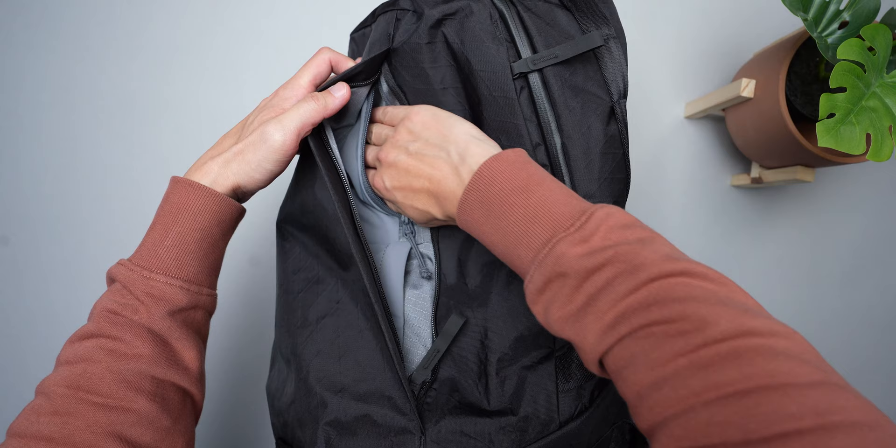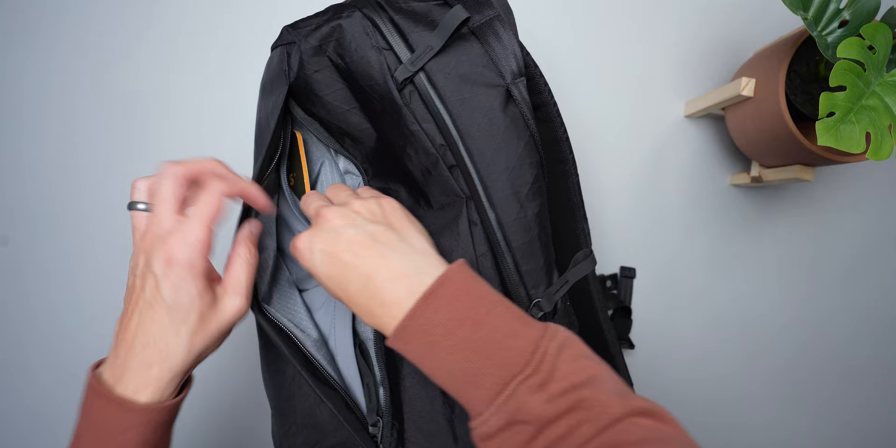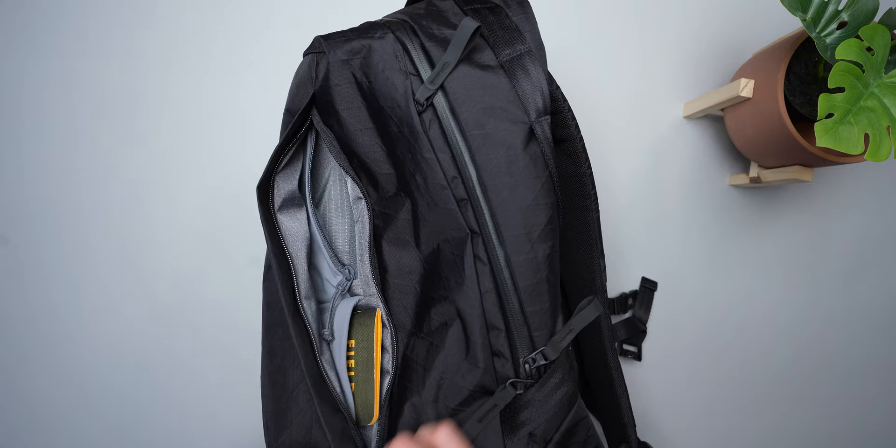The front quick access pocket has been refreshed with organization inside that complements the verticality of the pocket. Before it was only an empty cavity, so whatever you threw in that front pocket would just sink to the bottom. Now there's shelved pocketing — I'm coining the term — that you can access from the side. One pocket is open, the other is zipped, and it allows you to organize the stuff you put in the front pocket so not everything sinks to the bottom.